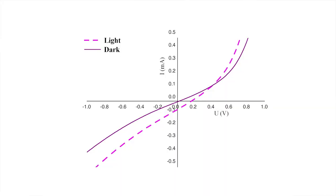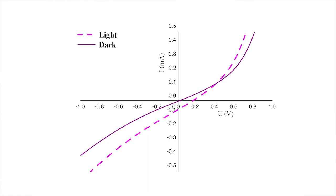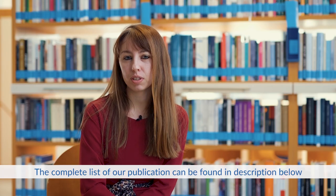Initially, the current-voltage characteristics of titanium dioxide and copper oxide structures did not show photosensitive behavior. After 3 years of extensive research, we successfully obtained titanium dioxide and copper oxide solar cells. Thank you very much — and now I will present our research group.